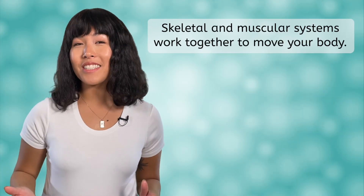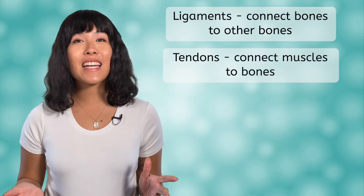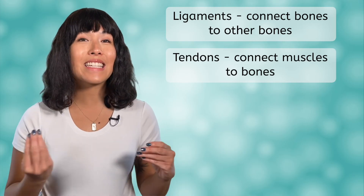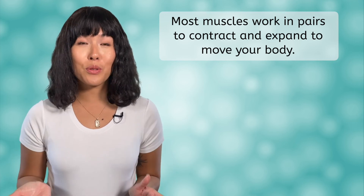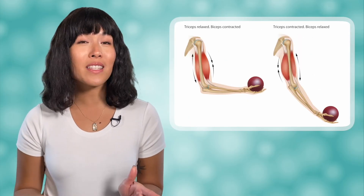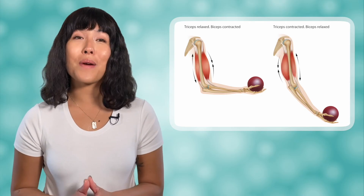The muscular and skeletal systems work together to move our bodies. Using connective tissues, such as ligaments that connect bones and tendons that connect muscles to bones, our muscles move our skeletal bones by contracting and expanding. Most muscles work in pairs where one contracts while the other expands in order to bend or straighten a body part. For example, when you bend your elbow, your bicep is contracting while your tricep is relaxing. Then, when you straighten your arm, your tricep is contracting while your bicep is relaxing.